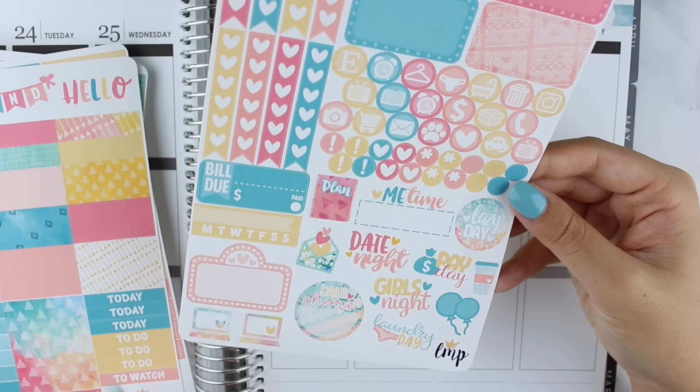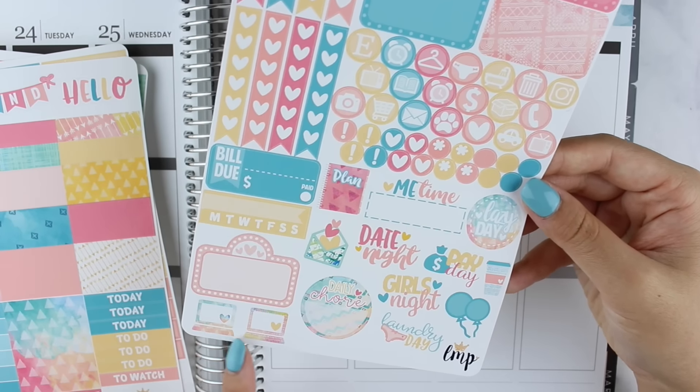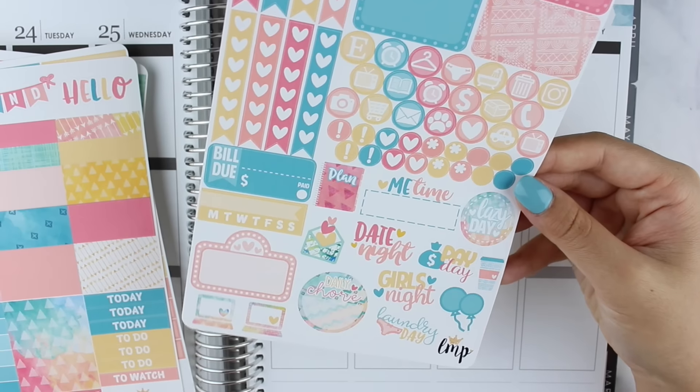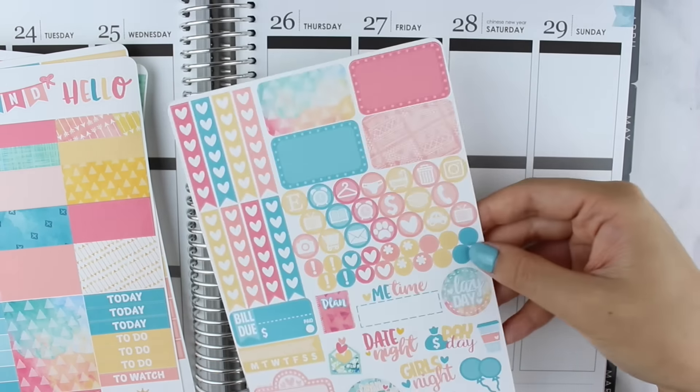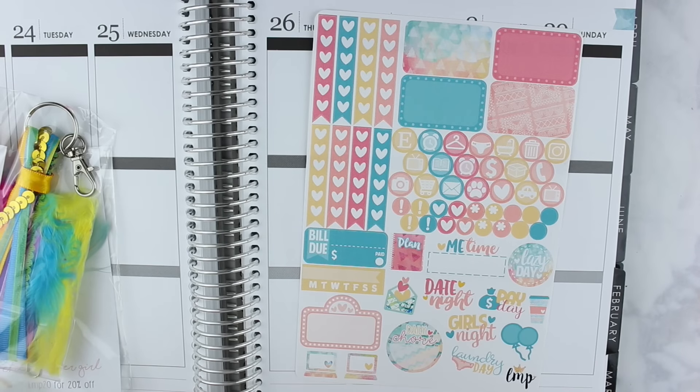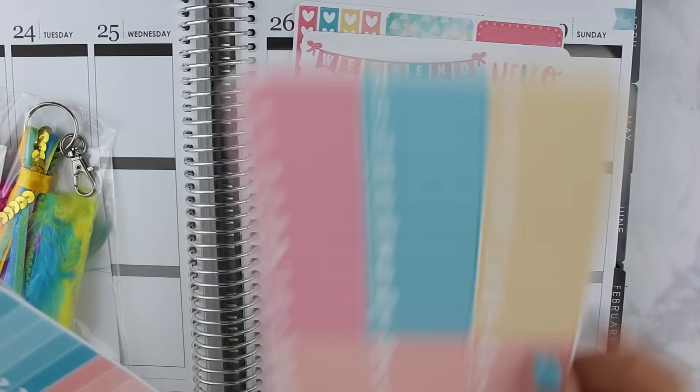Her decorative icons include a movie marquee, two laptop stickers which I love, the happy mail sticker which is one of my favorites, laundry day, girls night, and more. That is my monthly subscription from Little Miss Papery.